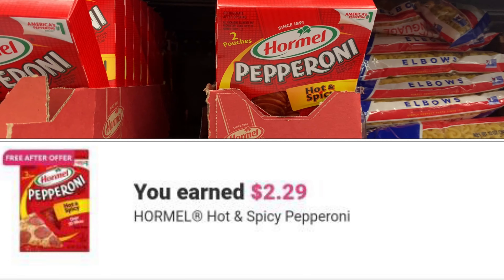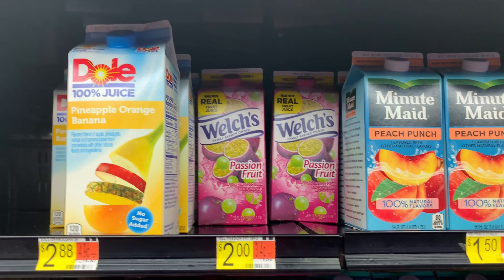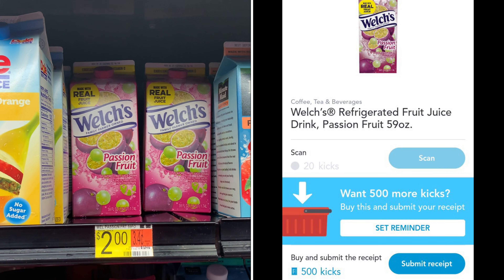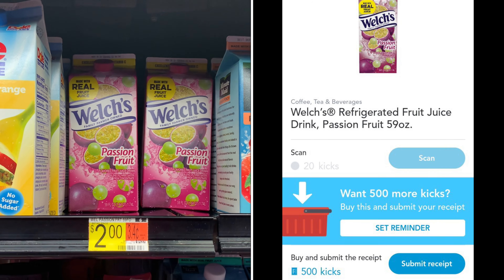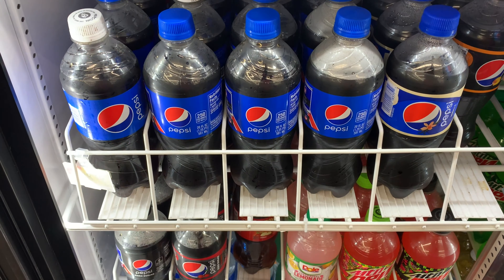I'm grabbing this juice again — shoutout to my friend Couponing with Rachel, she loves this juice! It's priced at $2.00, ibotta is giving 50 cents back, and shopkick is currently giving back 520 kicks between scan kicks and purchase kicks, which is $2.00, making it completely free plus a 50-cent money maker.